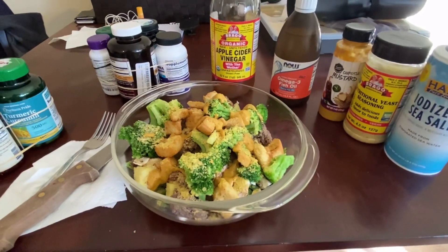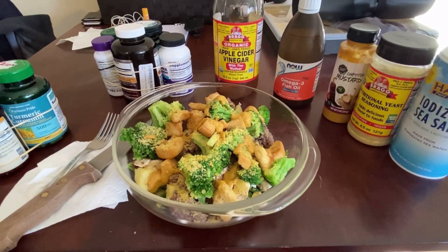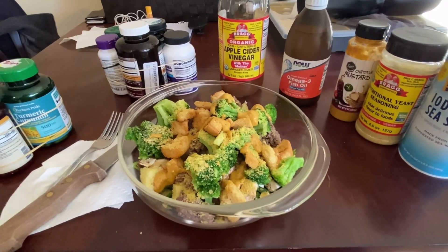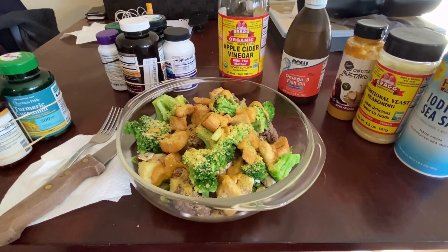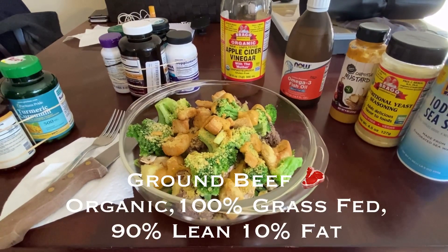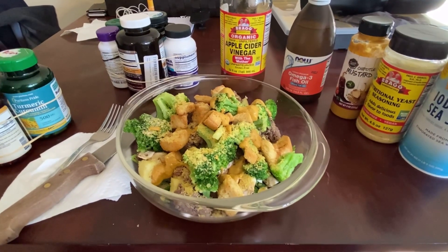In the meal itself I've got 10 ounces of potatoes, which is going to be really high in potassium and also have a little bit of magnesium and zinc. Followed by four ounces of 100% grass-fed organic beef, which is also going to be high in zinc. I like that because it's a time-release protein.